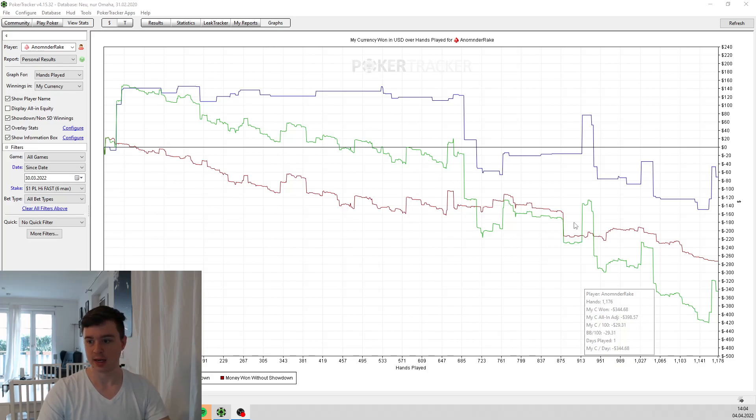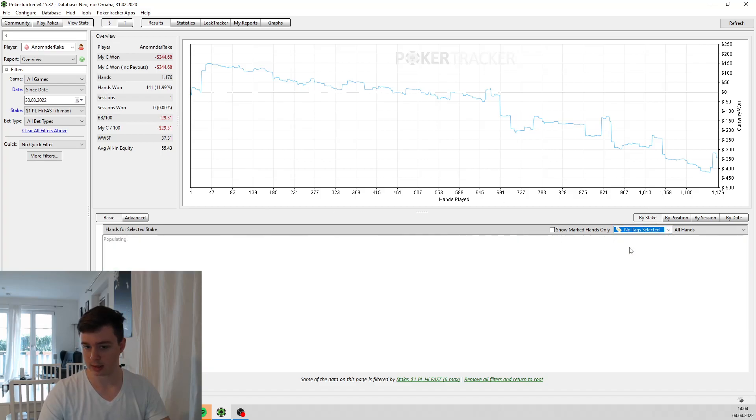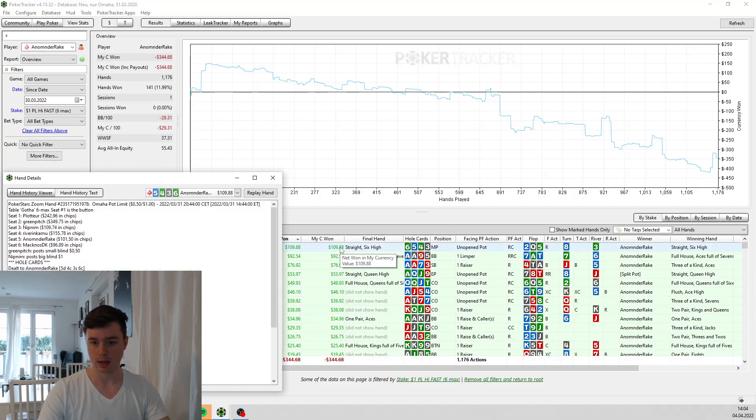So let's jump right into the action. As you can see, the session did not go so well. I lost around $340. Not a big deal. In the beginning the first few hands I won quite a bit, including one big pot here. But then things did not go so smoothly. I'll start with my three biggest pots that I won, and then I will share the three biggest ones that I lost.